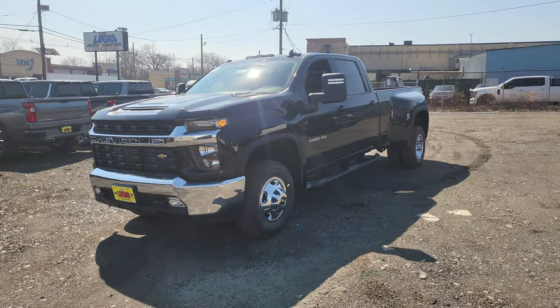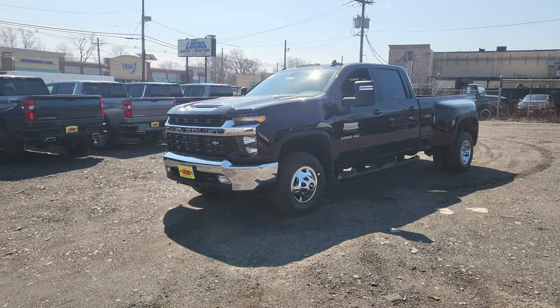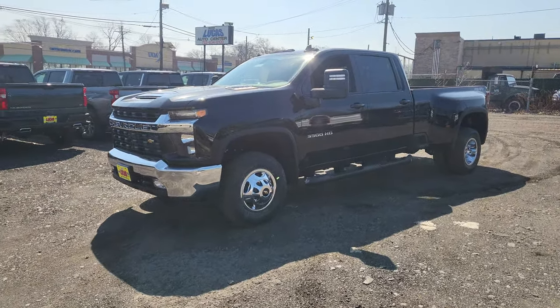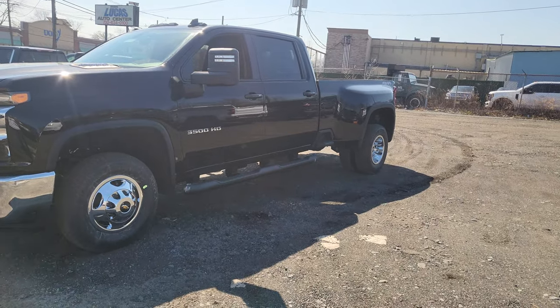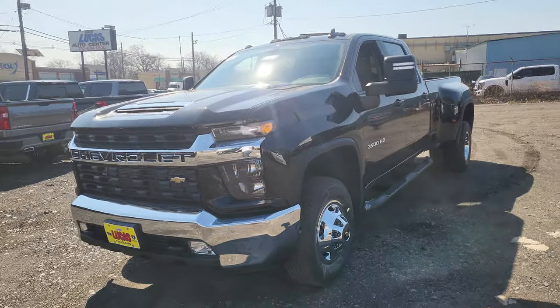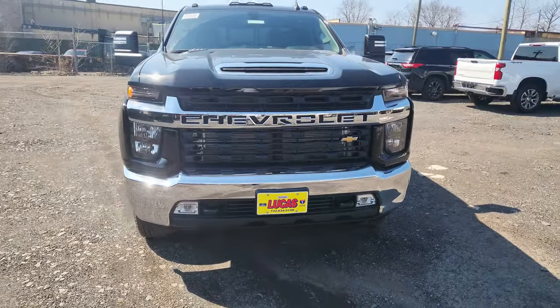I told y'all I'd be doing videos as the vehicles came in. Check out this beauty — a 2022 3500 with the 6.6 liter diesel and the dually's in the back, ready to tow whatever you need. It's got the nice chrome bumper.